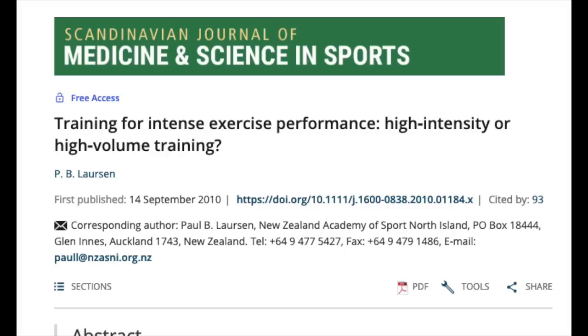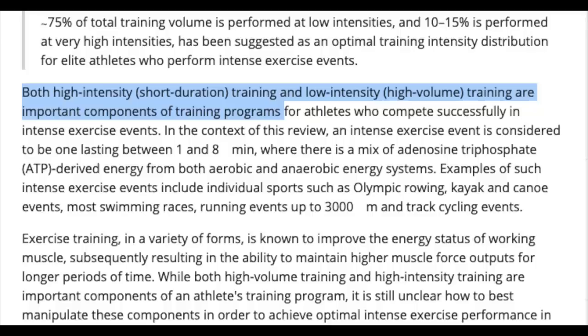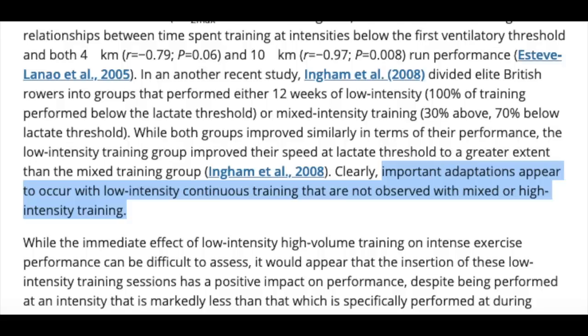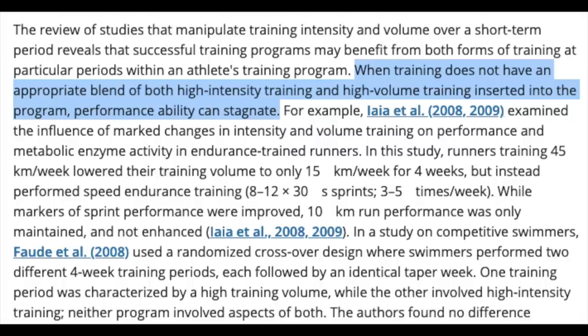You shouldn't skip the low-intensity workouts just because they aren't taxing. A review on best practices for training intensity distribution in endurance athletes advocated for two or three high-intensity or threshold sessions per week, noting that additional increases in high-intensity frequency do not induce further improvements and tend to induce symptoms of overreaching or overtraining. The rest of your rides should be zone 2 or active recovery. A review on high-intensity versus high-volume training stated that both are important components, and that important adaptations occur with low-intensity continuous training that are not observed with high-intensity training alone. When training lacks an appropriate blend of both, performance can stagnate.